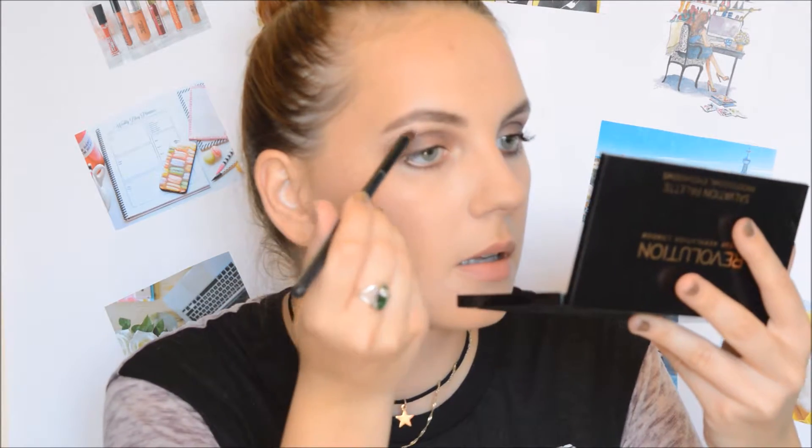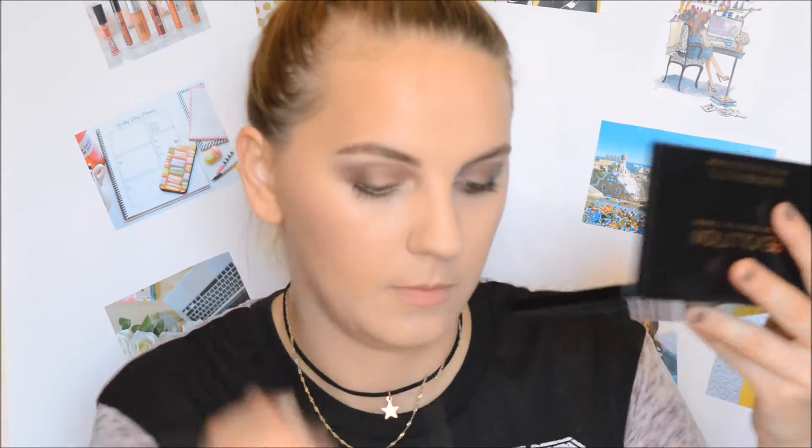We have ginormous lashes now. The only thing left to do on the eyes is highlight the inner corners and the brow bone, and for that we're going to use a white matte shaker. Now the last step is applying the lipstick — for this fall grunge makeup look we're going to use the NYX Soft Matte Lip Cream in Copenhagen. It's a really dark shade and I think it's going to look amazing with this eye makeup.